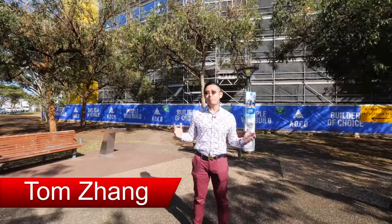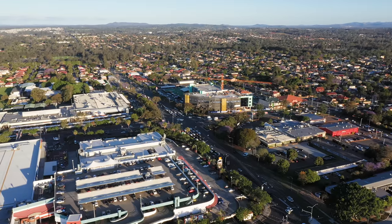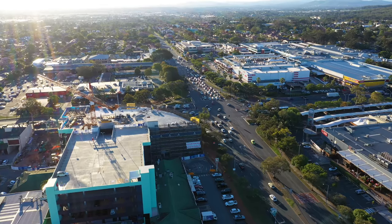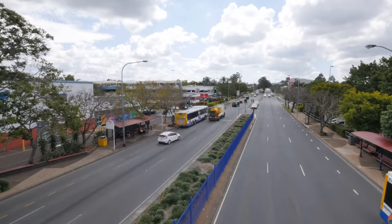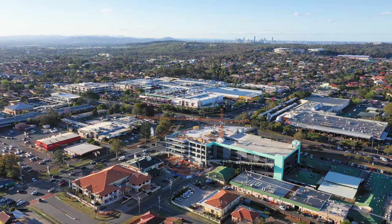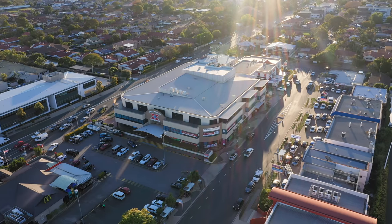Hi, I'm Tom Dan, your local property sales and marketing specialist. Here in the central shopping and commercial precinct of the ever-popular Sunnybank, McGregor and Robertson, which are renowned suburbs in Brisbane's Southside, this area is the perfect place for family living.